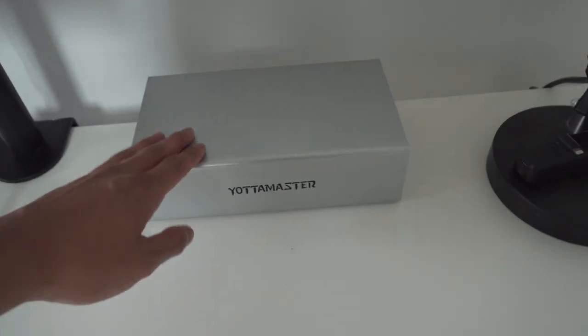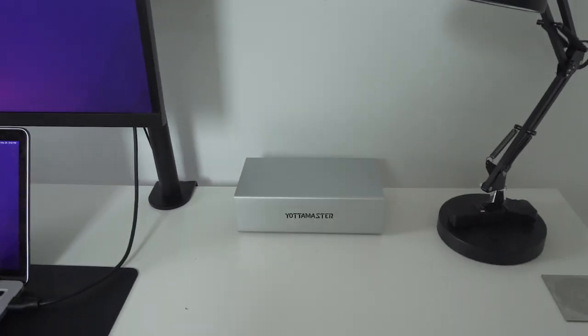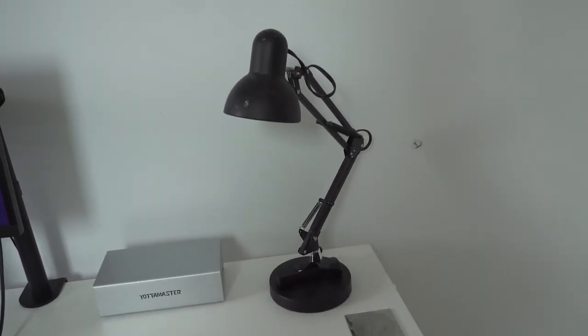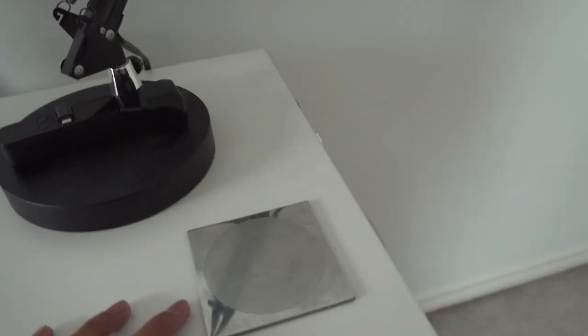Over here I have this hard drive enclosure from YottaMaster. I haven't set it up yet because I haven't had time to find hard drives, but it's ready to go when the time comes. I also have this lamp from Walmart that I've had for a while — I mainly use it to have some light when working at night so it's not too dark. I also have a coaster for my drinks.